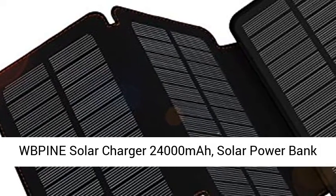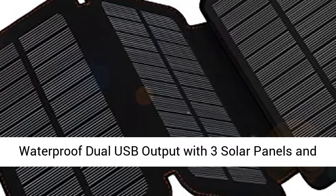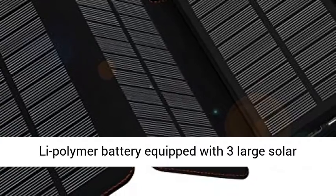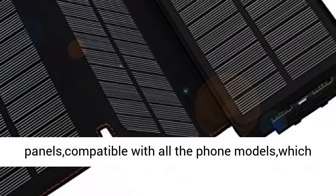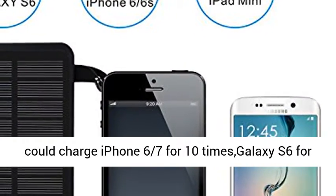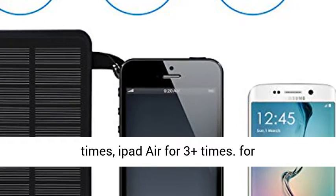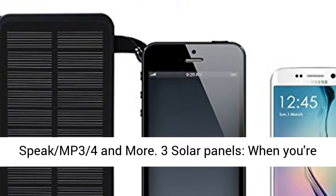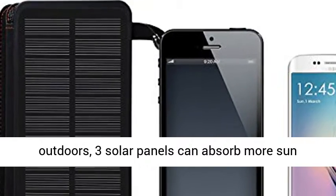WBPINE Solar Charger 24,000 mAh Solar Power Bank — Waterproof, Dual USB Output with 3 Solar Panels and Flashlights. Huge capacity: 24,000 mAh rechargeable Li-Polymer battery equipped with 3 large solar panels, compatible with all phone models. Can charge iPhone 6/7 for 10 times, Galaxy S6 for 6 times, iPhone 7 for 9 times, Samsung S7 for 5.5 times, iPad Air for 3+ times. Compatible with iPhone, Samsung, iPad, smartphones, Bluetooth speakers, MP3/MP4 players, and more.